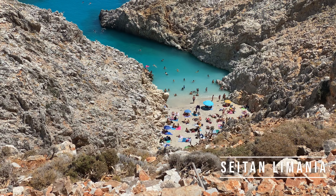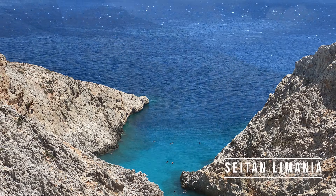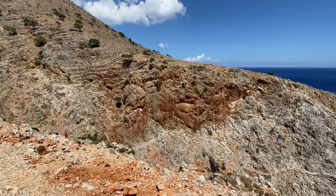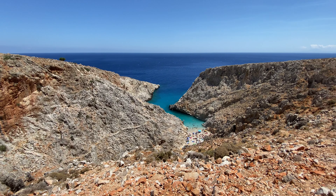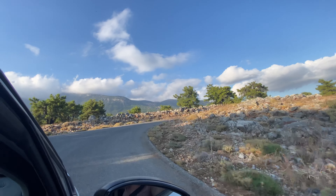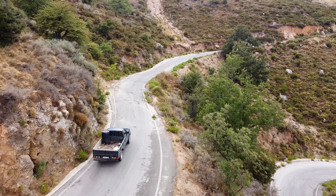We also visited Seitan Limania, which is one of the biggest attractions in Crete. It is a narrow zig-zag shaped bay famous for its blue waters, mountain goats stealing tourists' food, and its steep descent. Do not even think about going down in flip-flops — you definitely need sports shoes and should forget about bringing children or older people. The descent is extremely steep and narrow; at some points it is actually a vertical rock, and lots of people who come here simply give up on going further down.